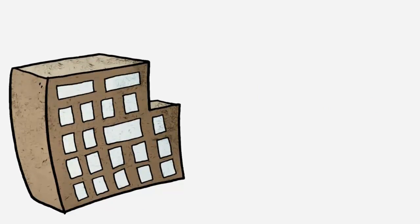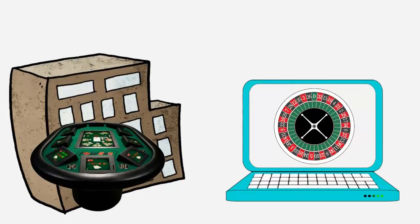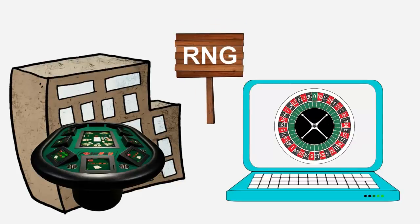If you play casino games in a land-based establishment, or you enjoy live dealer games online, no RNG is used. But the minute a game is automated, RNGs come into play to keep game results totally random.